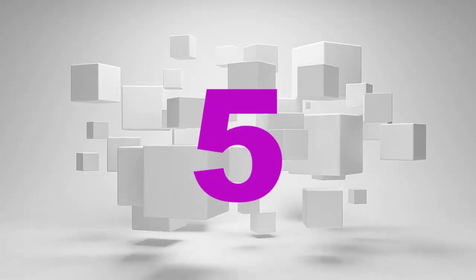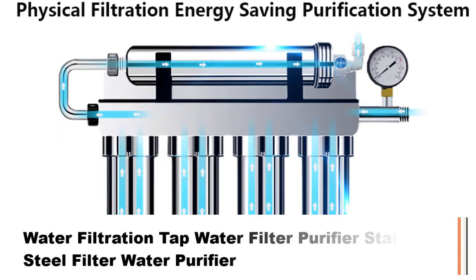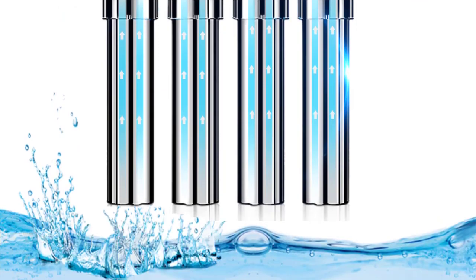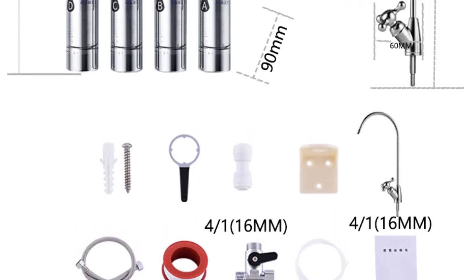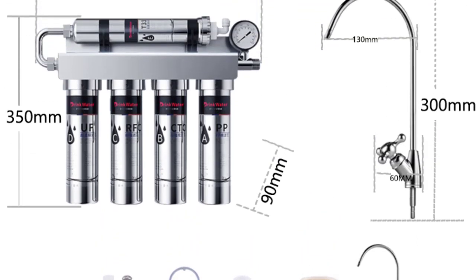Number 5: Water Filtration Tap Water Filter Purifier, Stainless Steel Filter Water Purifier, Direct Drinking Whole House Purification. Filter materials: PP, CTO, REC, UF, T33. Water outflow: 90 L/H.